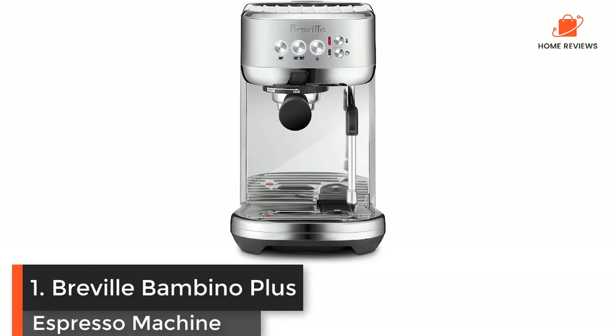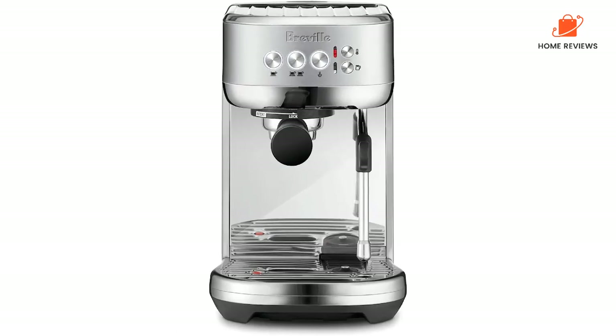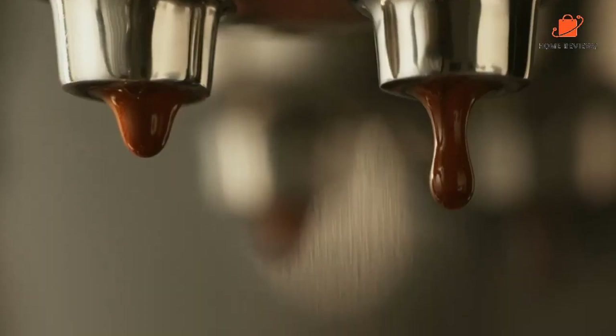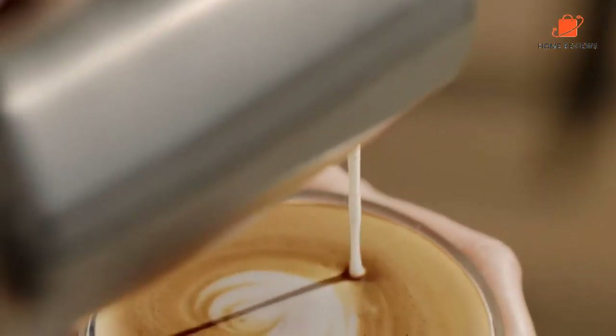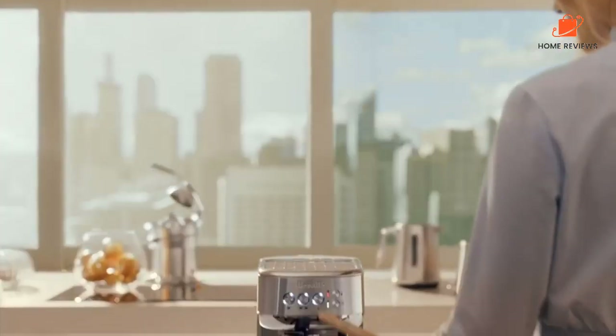Number 1: Breville Bambino Plus Espresso Machine. In our tests, we liked how this easy-to-use machine preheated in under 5 seconds, brewed espresso in about 30 seconds, and produced hot frothed milk with impressive microfoam in under 1 minute. This means that you could have a perfect latte in under 2 minutes. It allows you to set both the temperature and amount of foam in your milk, making it easy to customize your latte.